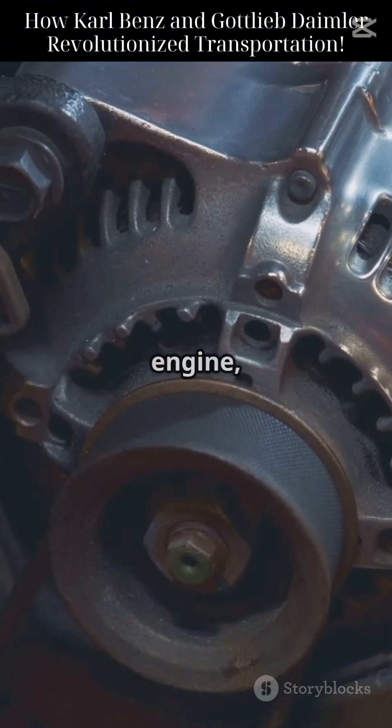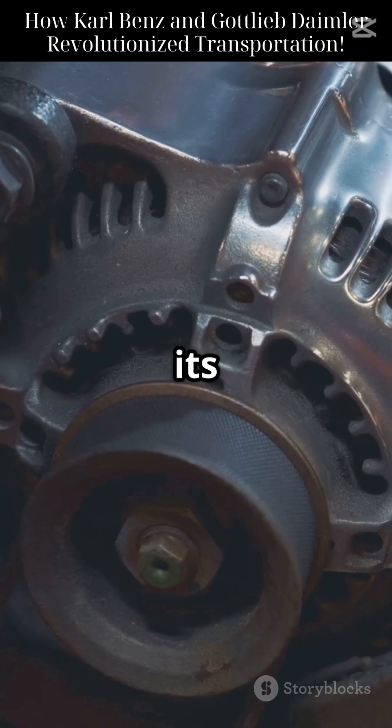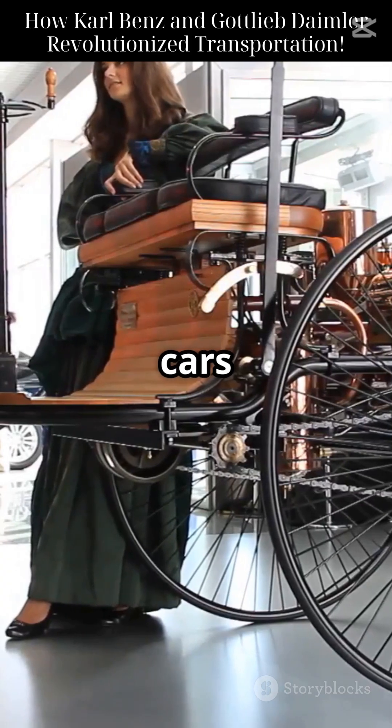It had a one-cylinder four-stroke engine mounted at the rear. At its core, the internal combustion engine — still powering cars today.